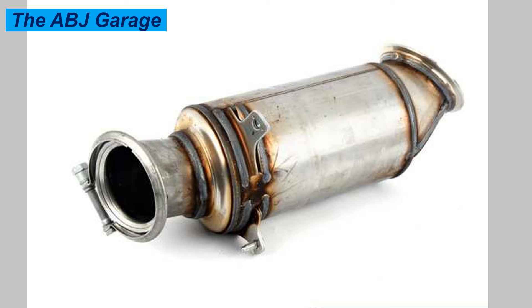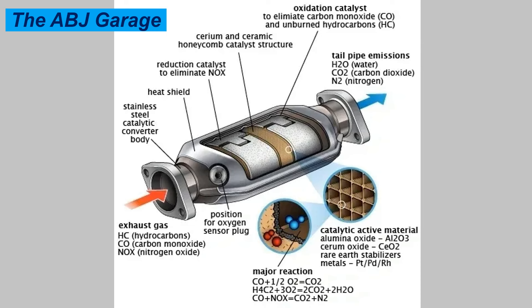Number seven: engine misfire. Whenever your car has a misfire, it indicates incomplete combustion within the cylinder, implying that the catalytic converter isn't functioning effectively. When the catalytic converter is clogged, it restricts the flow of oxygen in the engine, and engines require a lot of oxygen for proper fuel combustion. This reduced airflow leads to overheating due to excessive unburned gas and may also lead to misfiring. If your engine is misfiring, get it fixed as soon as possible because it can lead to further expensive repairs.